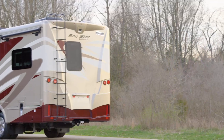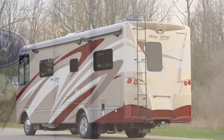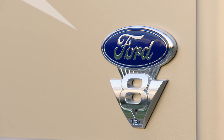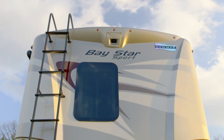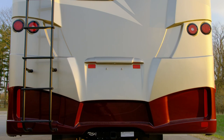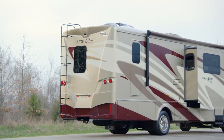We'll start our tour with the new Ford F53 Gas Class A Motorhome Chassis. This upgraded chassis features a 7.3-liter V8 engine, which is 20% smaller and 30 pounds lighter than the previous model, while still offering 350 horsepower and 468 pound-feet of torque. Included with the chassis are heavy-duty sway bars, which control the movement of the coach to offer a smoother, more stable ride.